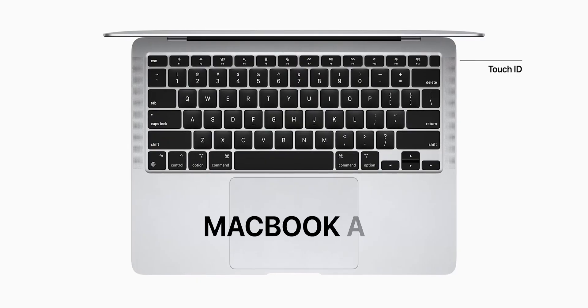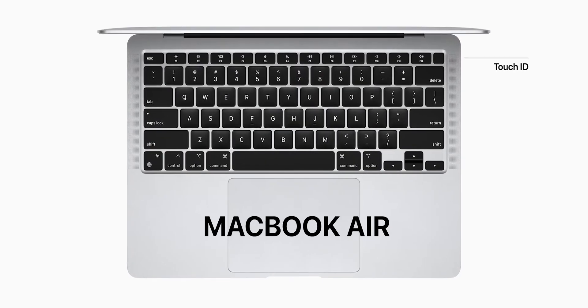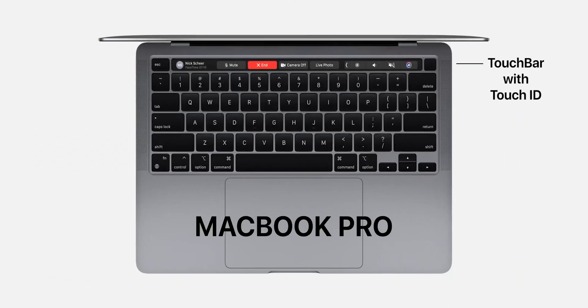One thing to notice is that MacBook Air has no touch bar and only Touch ID, while MacBook Pro has a touch bar with Touch ID. If you are habitual of using the touch bar on a Mac, then the wise decision is to go for a MacBook Pro without any second thought.